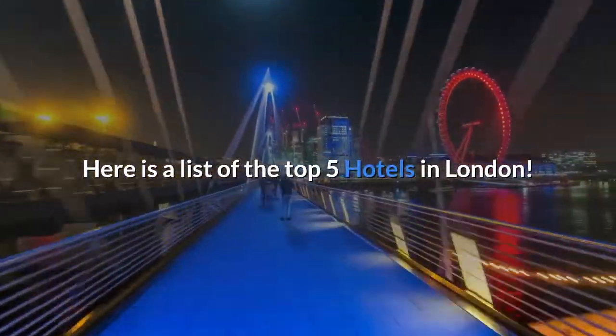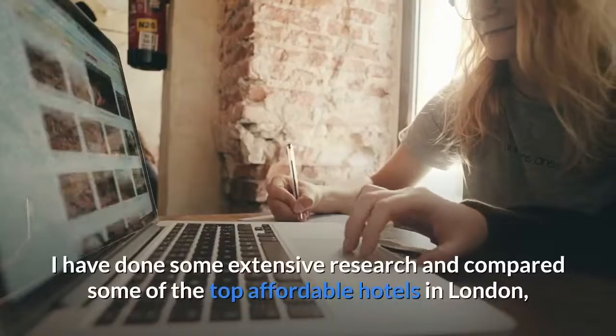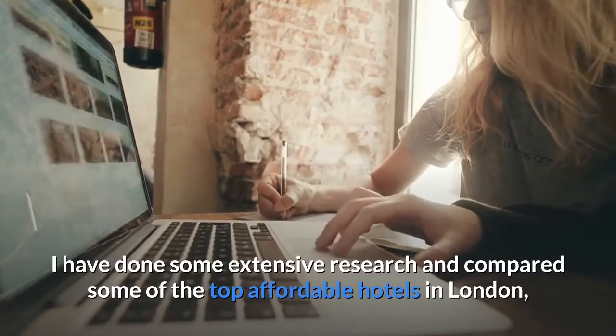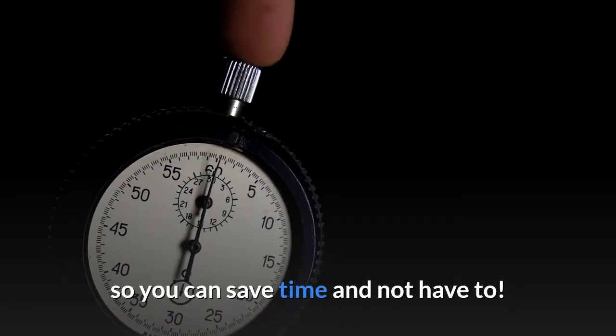Here is a list of the top 5 hotels in London. I have done some extensive research and compared some of the top affordable hotels in London, so you can save time and not have to.